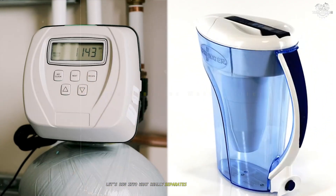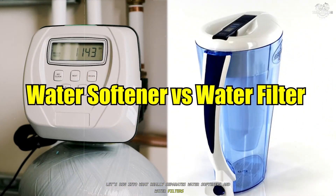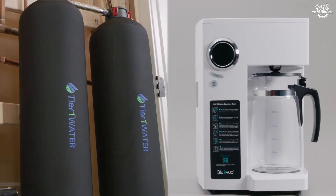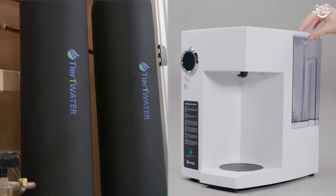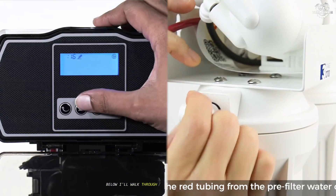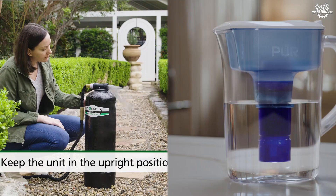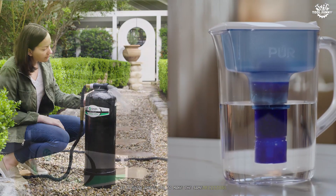Let's dig into what really separates water softeners and water filters — with nuance, context, and a sense that these are real-life choices, not tech specs on a brochure. I'll walk through each comparison point, not in a sterile list or dry technical terms, but as a guide who's had to make the same decisions.